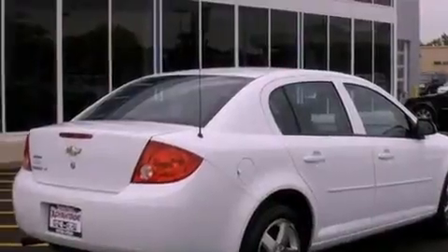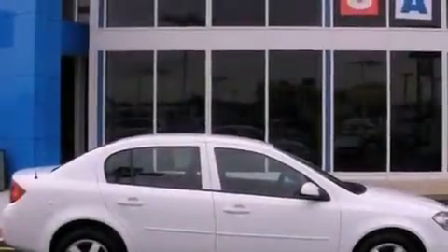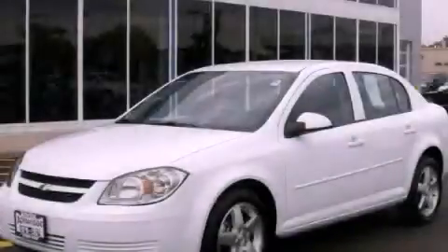With an EPA estimated rating of 35 miles per gallon on the highway, fuel efficiency does not take a backseat. Stop by today and test drive this automobile for yourself.